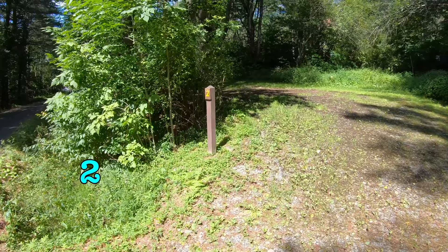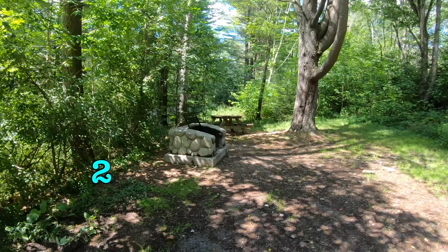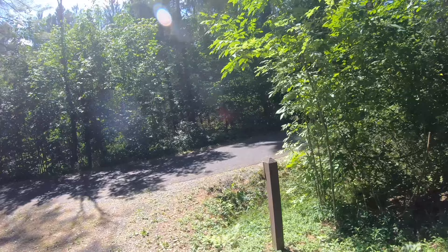Here's another open site — this is site number two. Another one along the same little stretch of roadway. There's a beautiful big tree. It's a little wet, but not a bad site overall.